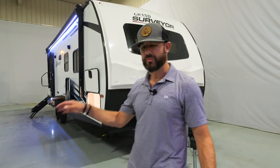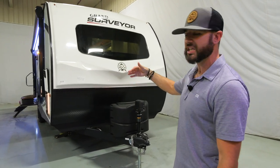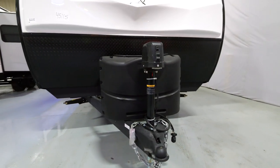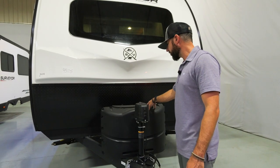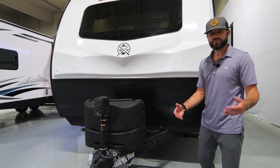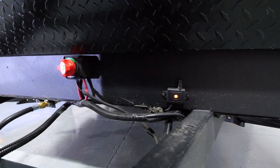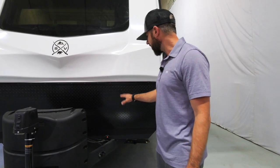Let's talk about the front end of this 267 — really unique looking front cap. It's a three-quarter fiberglass front cap that's going to keep you protected going down the road. We've got the rock guard below as well. A couple other standard features: power tongue jack is standard equipment. You've got a dual propane setup with the cover, a seven-way holder that keeps your seven-way cord up off the ground and out of debris, snow, rain, etc.